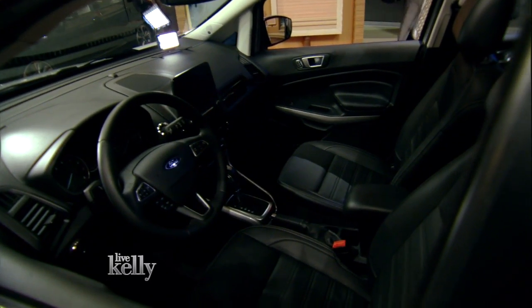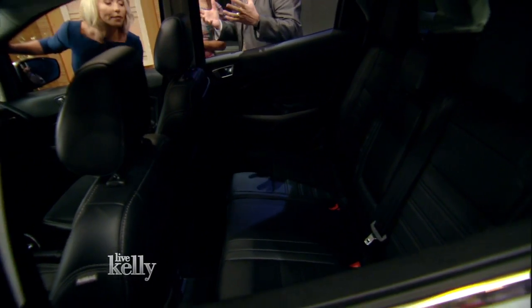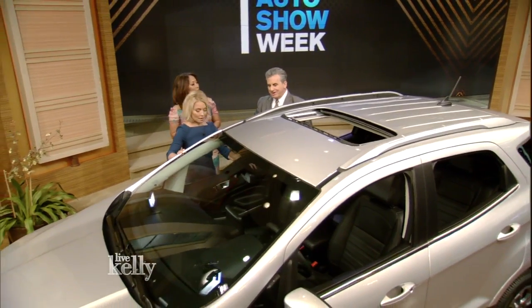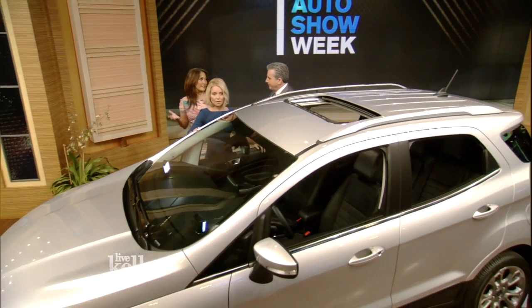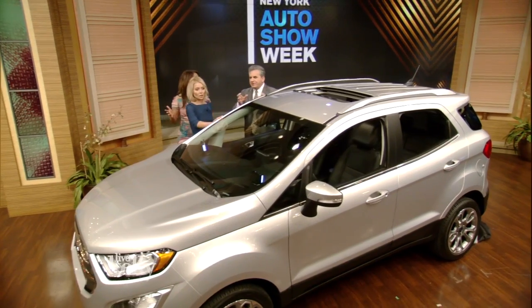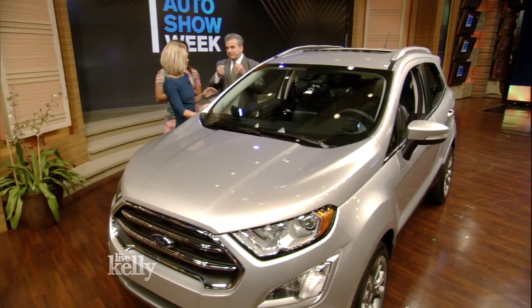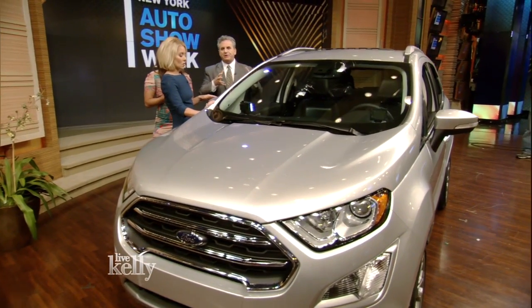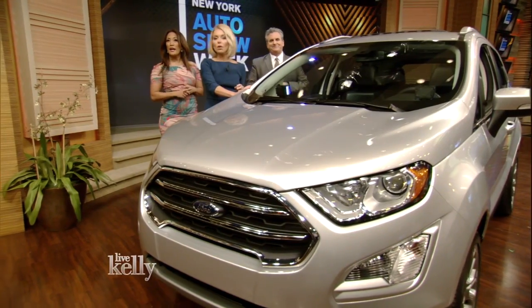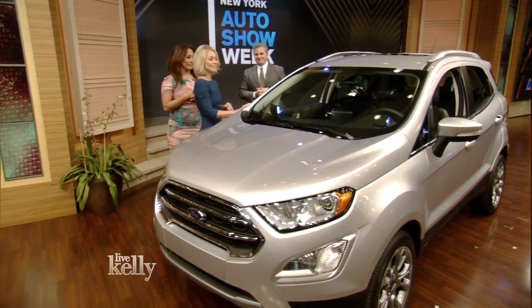It has this cargo management system — 30 different kinds of bins and compartments. It's a fun little car. It's got all the technology, safety, lane departure warning system, touch screen. Is it good for teens? It also has something that keeps an eye on your teens because these cars have so much electronics in them that you know where the car is at all times. This one's in the 20s. We're back with Alan Taylor, stick around.